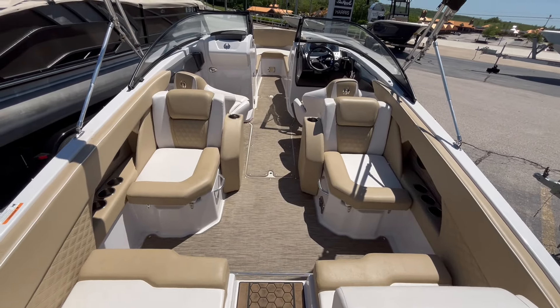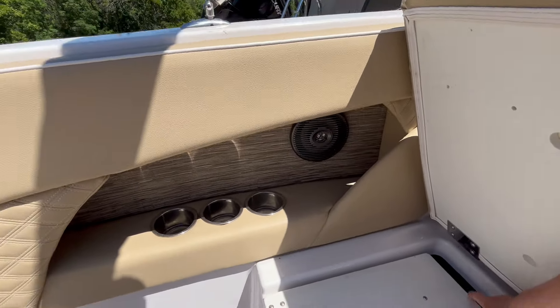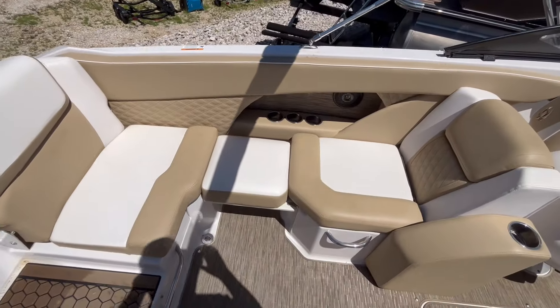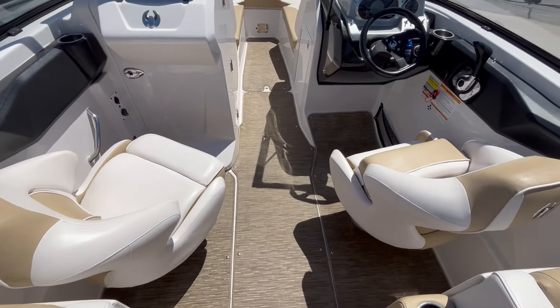Nice seating configuration here with flip-out seats — ease of use. They'll turn into a bench seat, and we'll do the same on this side. That's the dual bucket chairs here.